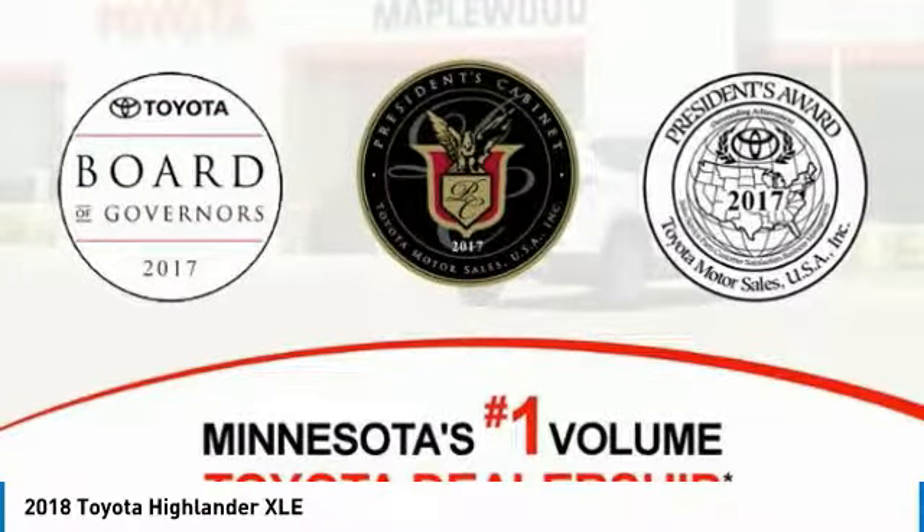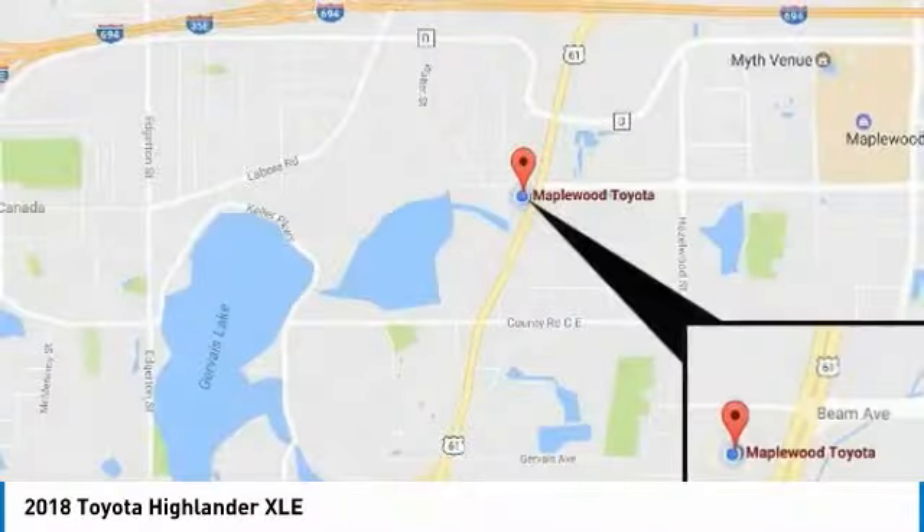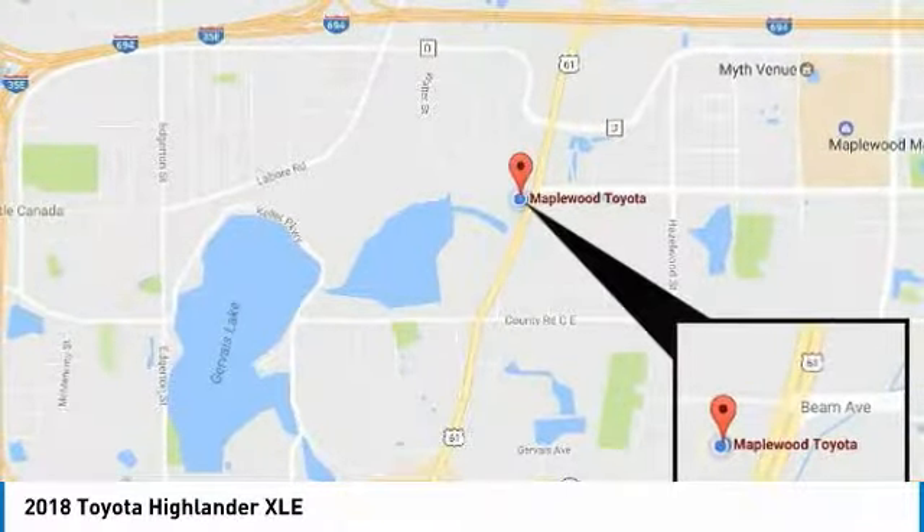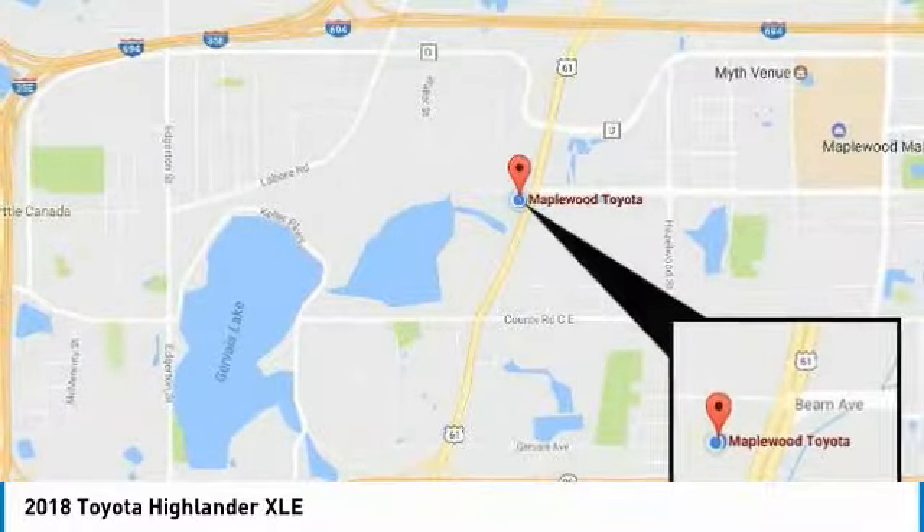Bluetooth wireless data link for hands-free phone, air conditioning, moonroof, home link garage door opener. This vehicle offers reliability and good looks at a great price.